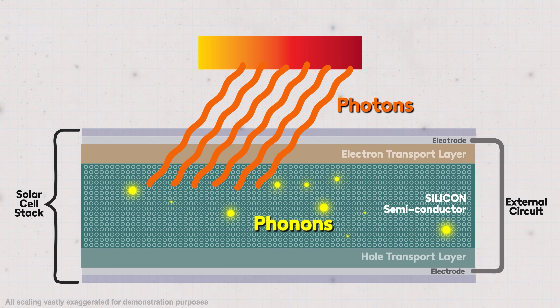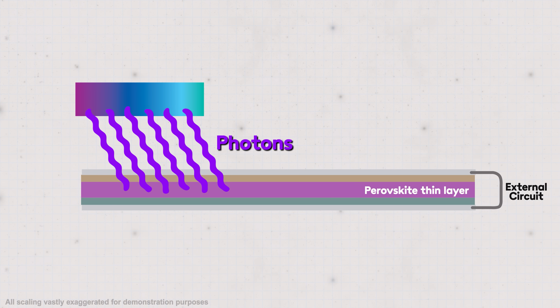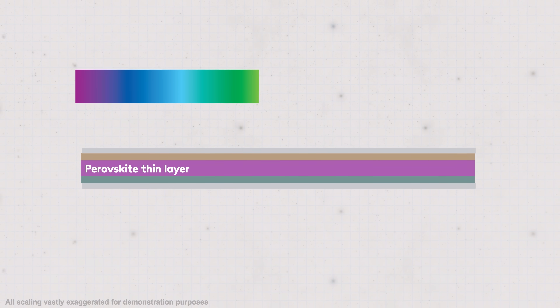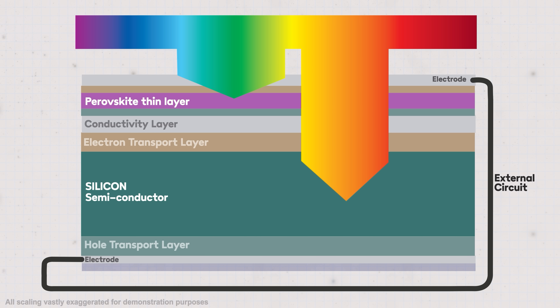Perovskites don't need that extra phonon to get their electrons moving, which means they can be manufactured as very thin films. Perovskites can also be chemically manipulated or tuned to capture different wavelengths of light to silicon, which means they can be adapted for a wide range of different light sources, and they can be applied as a thin layer on top of silicon wafers, creating so-called tandem or multi-junction cells. The resulting cell can then absorb a far wider spectrum of light while maintaining a good working voltage and in theory overcoming that Shockley-Queisser limit of roughly 30% efficiency. That revelation started a whole field of tandem research that's still going on today.